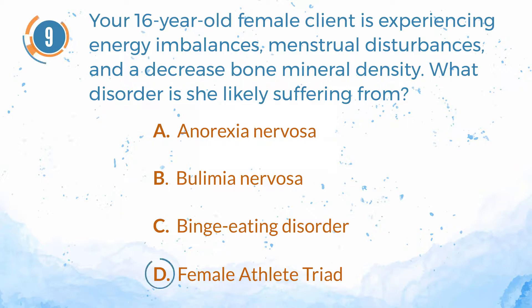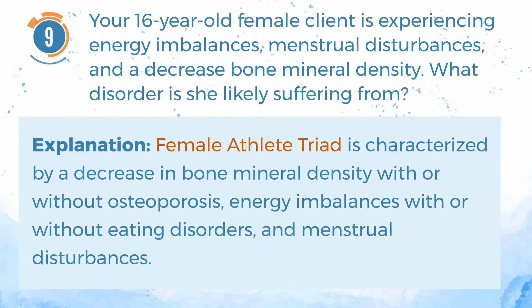The answer is D. Female athlete triad. Explanation: Female athlete triad is characterized by a decrease in bone mineral density with or without osteoporosis, energy imbalances with or without eating disorders, and menstrual disturbances.